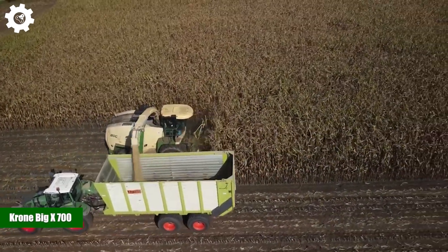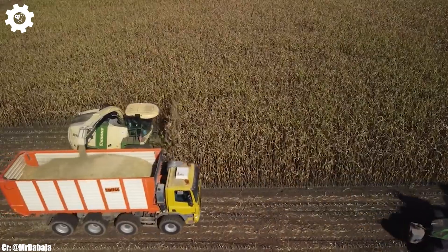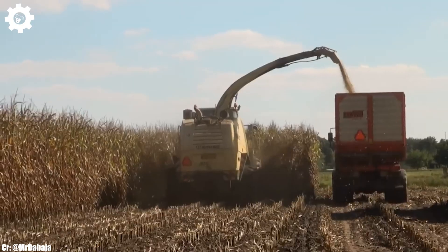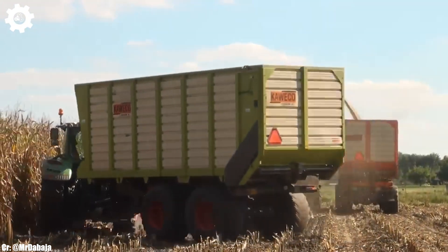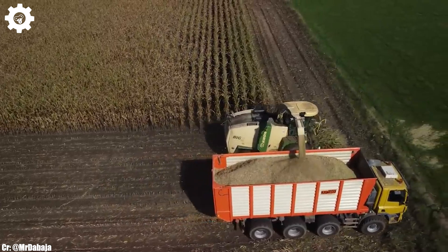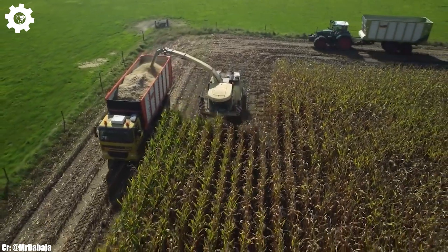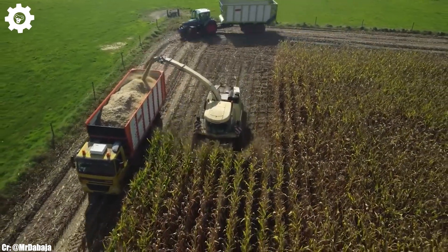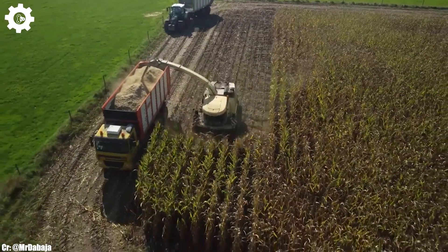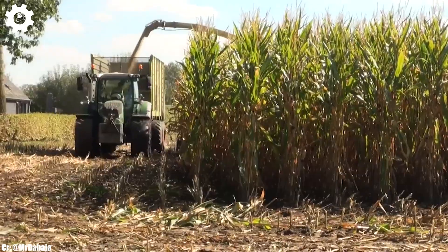The KRONE BIG X700 is a high-capacity self-propelled forage harvester that embodies the principles of efficiency, power, and advanced technology in modern agriculture. With a robust engine typically delivering around 625 to 700 horsepower, this machine is engineered to handle large-scale forage harvesting operations with ease, ensuring maximum productivity and efficiency in the field. The BIG X700 boasts KRONE's innovative VARI Stream and VARI Quick technology, which allows for adjustable crop flow and precise chopping, resulting in high-quality silage production and reduced energy consumption.